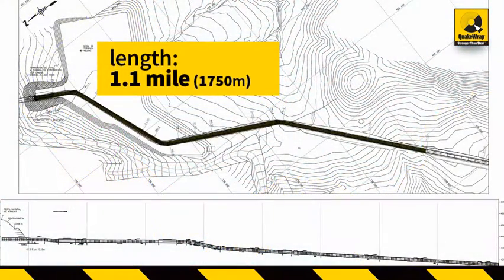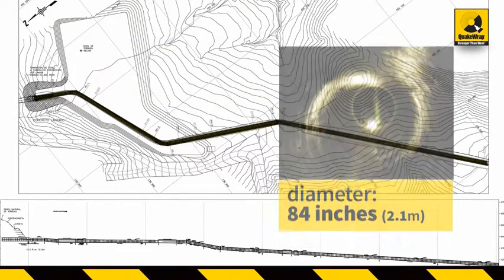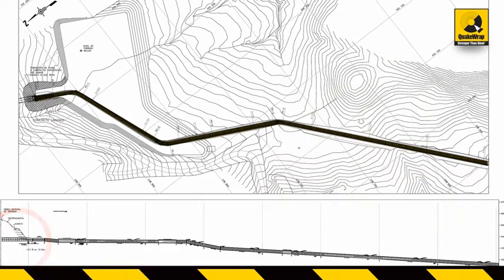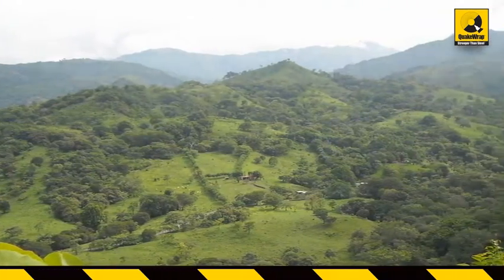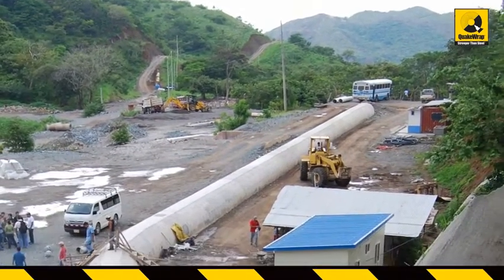The plant included a 1.1-mile-long by 84-inch diameter concrete pen stock that conveyed water from a reservoir at the top of the mountain to the turbine complex at the base of the mountain. Due to access challenges along the mountainous terrain and manufacturing limitations, the contractor had decided to build the concrete pen stock on site.